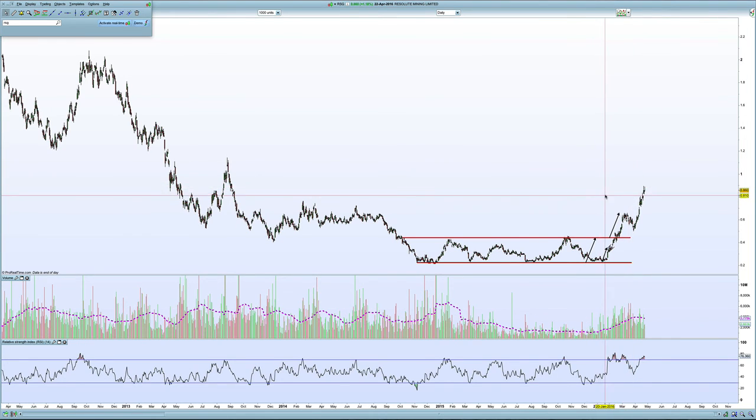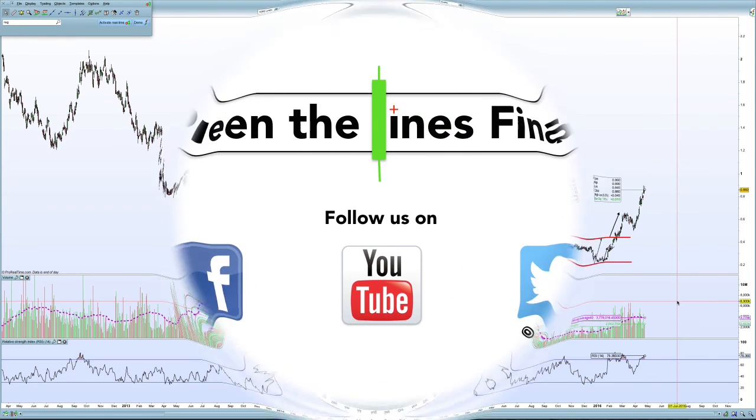Fundamentally, I think it's still a well-run company. They've got a good mine in West Africa, and some of their feasibility studies look like they'll come up positive when they release them in the next couple of months.